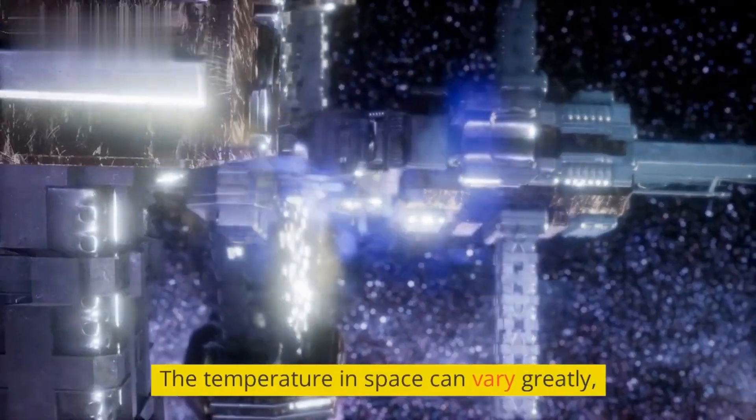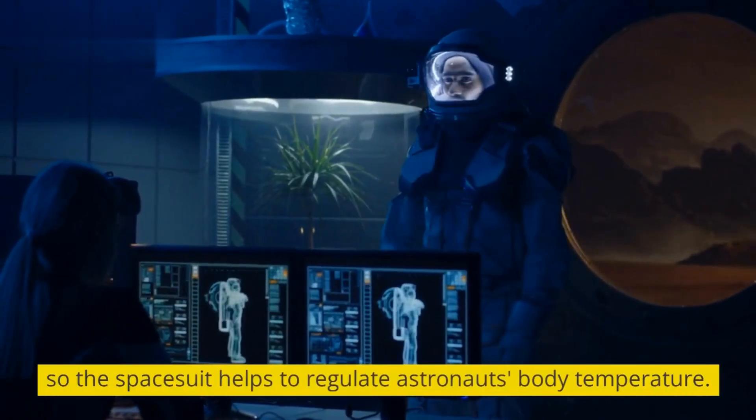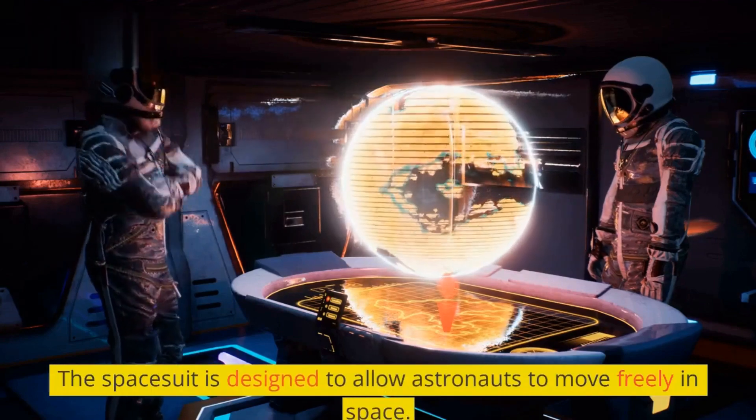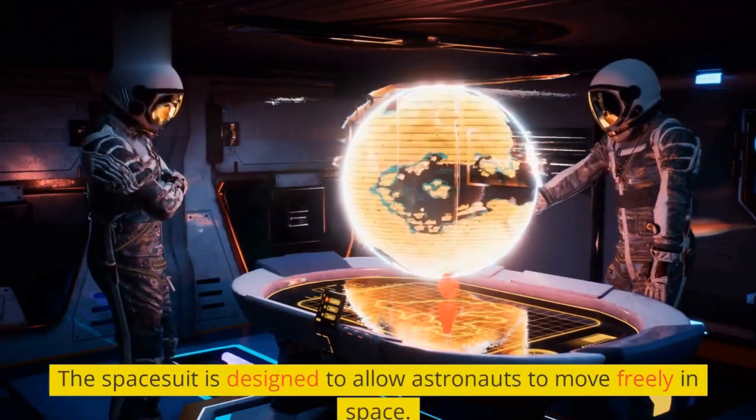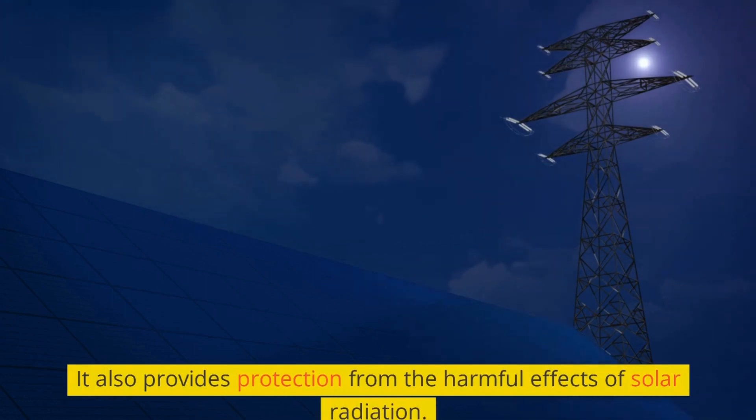The temperature in space can vary greatly, so the spacesuit helps to regulate astronauts' body temperature. The spacesuit is designed to allow astronauts to move freely in space. It also provides protection from the harmful effects of solar radiation.